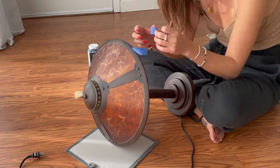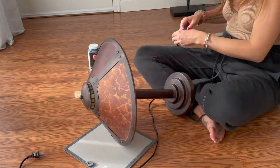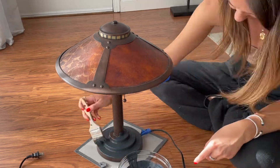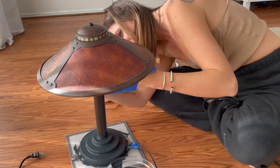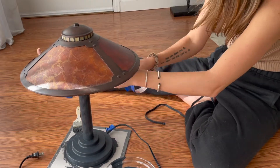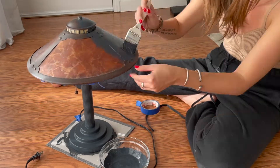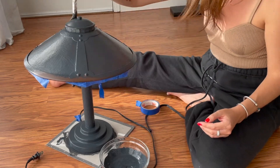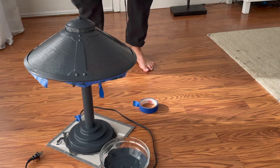We're going to keep going with the painting lamps black situation and move on to the next lamp that I thrifted at Salvation Army for about $10. I'm mixing some black paint with baking soda to give it that ceramic, pottery texture, and I'm painting the lamp and the lampshade and everything. I really wasn't sure if it was going to work, but I just loved the shape of the lamp — I just wasn't a fan of the color. It actually turned out really well. You just have to do a few coats so you don't see the brush strokes on the lampshade when you turn the light on.